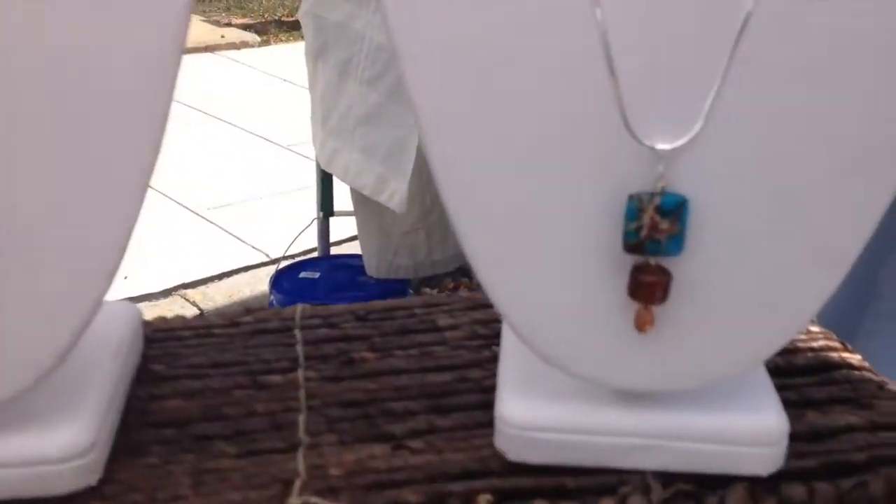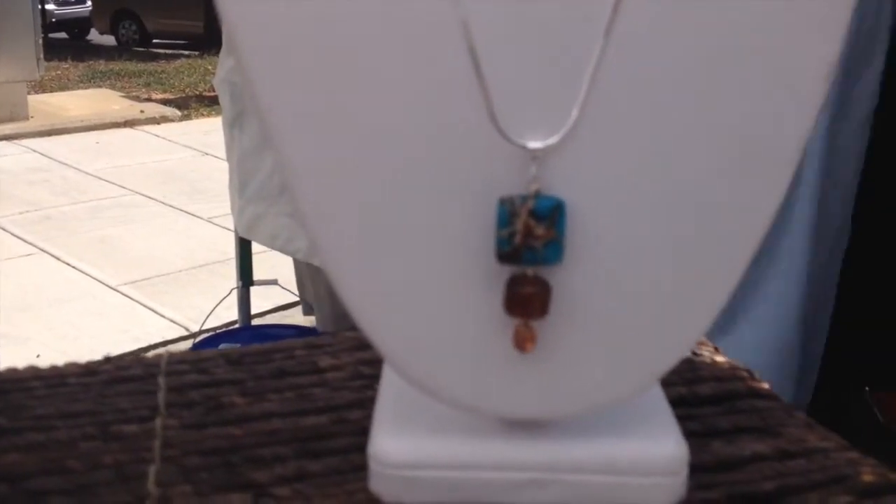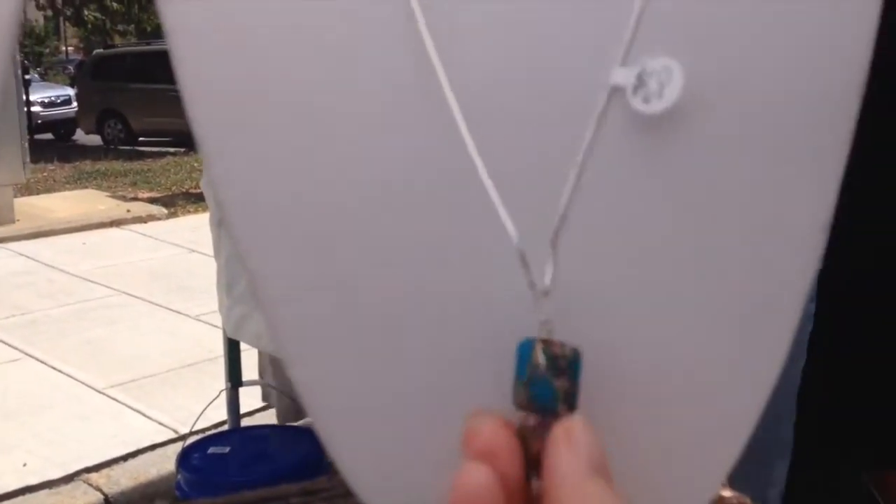This is a special design called Calm Transformation with jasper glass. It has a chain on the front of it and the bottom parts of pearl.